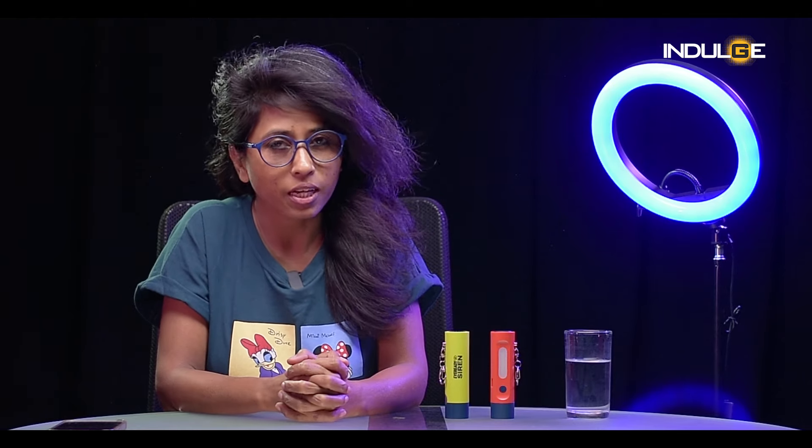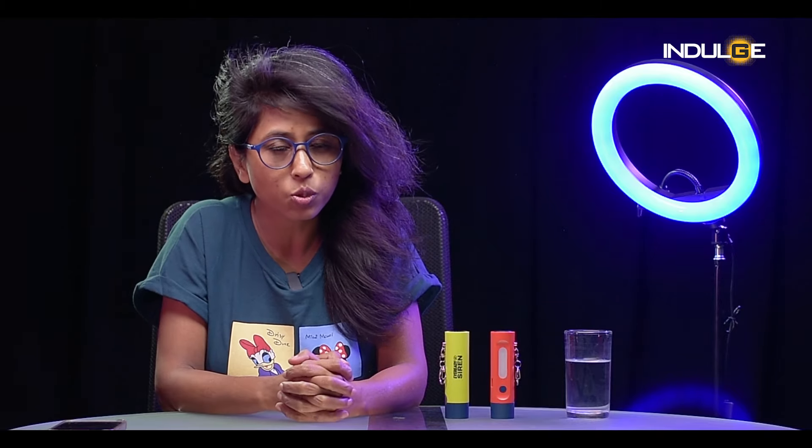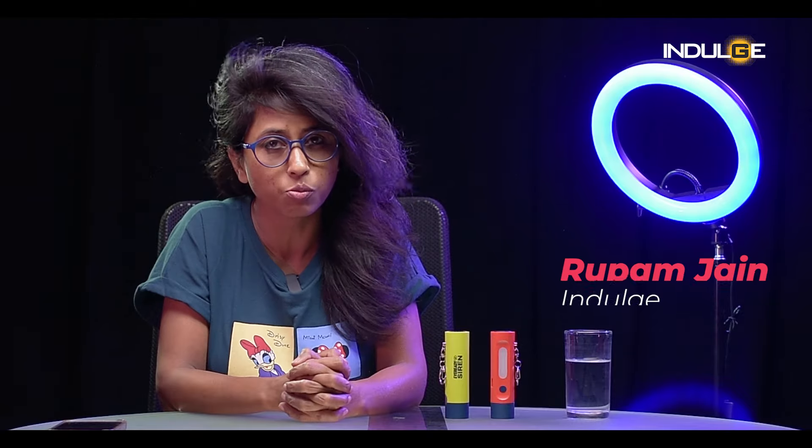Hello and welcome to the Indulge Gadget Show. Today's episode is a little different from the ones that you have been watching, because today we are reviewing a product that's a bit different but one that is really really important, especially for us women.